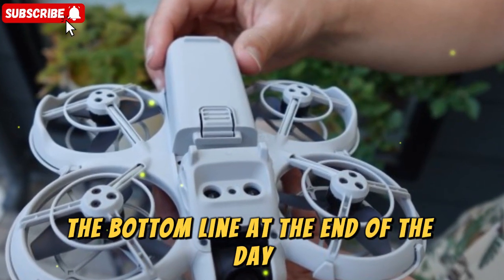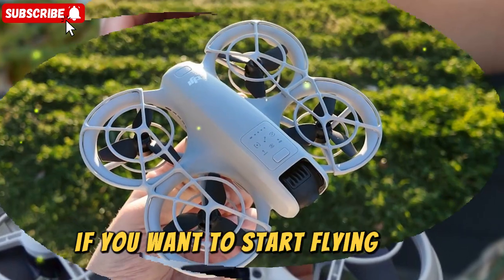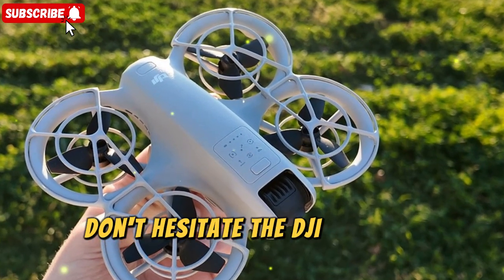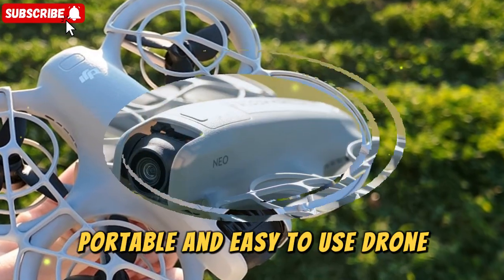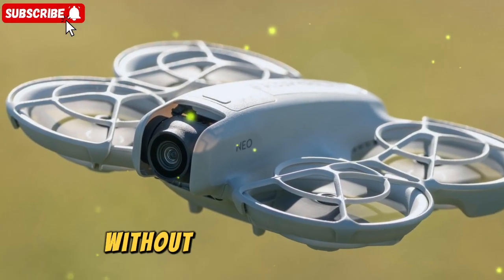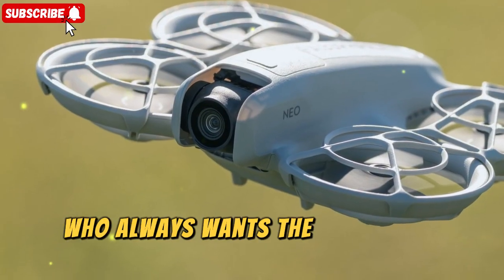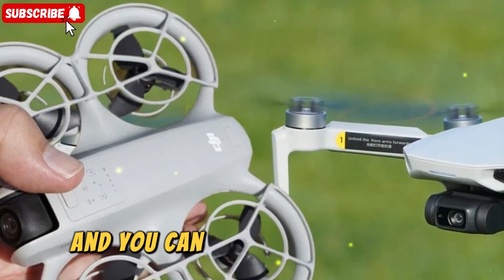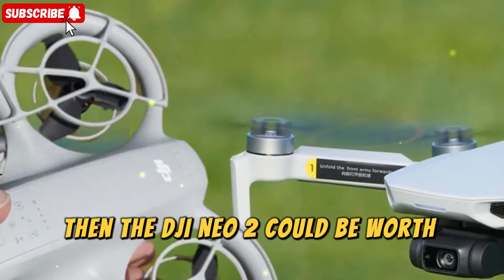The bottom line — at the end of the day, the choice depends on your priorities. If you want to start flying now, don't hesitate. The DJI NEO is a fantastic, portable, and easy-to-use drone that will give you incredible aerial shots without breaking the bank. But if you're the type who always wants the latest and greatest and you can wait until late 2025, then the DJI NEO 2 could be worth holding out for.